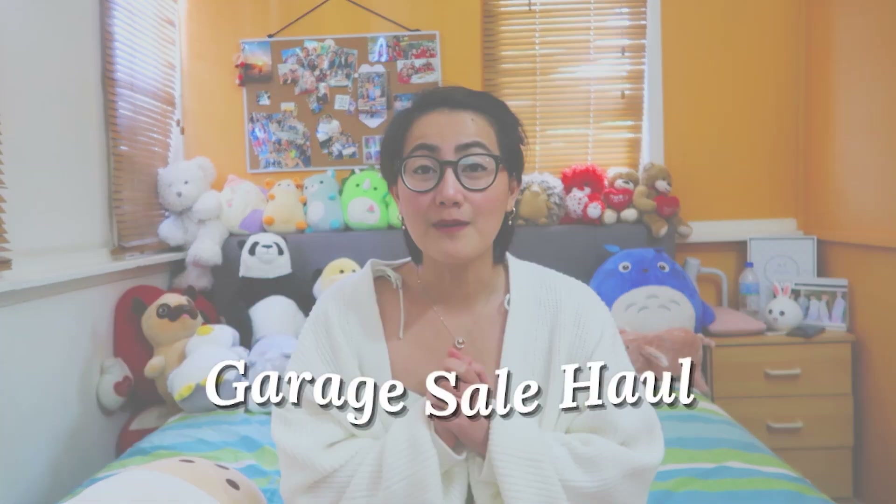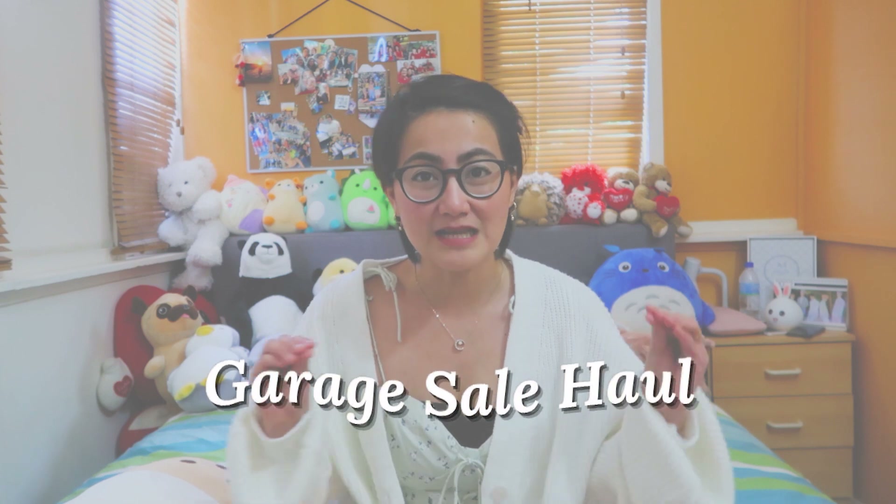Hi guys, welcome back to another vlog! In today's vlog, we will be buying at a garage sale. If you are curious what they are buying at a garage sale here in Australia, please keep on watching. If you are new here, hi! I'm Mama Mel, first time mom to Amara and wifey to Dada. We do family vlogs, anything about parenthood and motherhood, and sometimes I will do hauls like this. Without further ado, let's start this video.